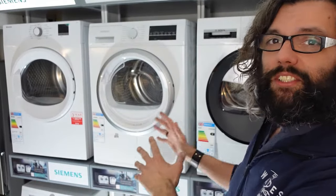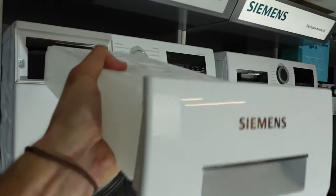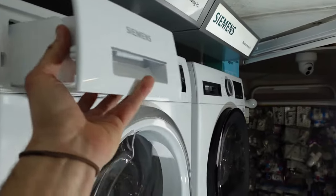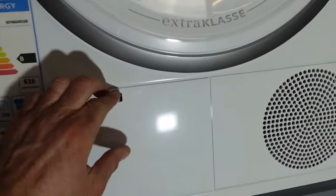Next, let's talk about condenser tumble dryers. These work in a similar way to vented tumble dryers, but instead of venting the hot moist air outside, they cool and condense it back into water, which is collected in a reservoir or drained away through a hose. This means the condenser tumble dryer doesn't require a vent to be installed, making it a good option for homes without an external venting option.